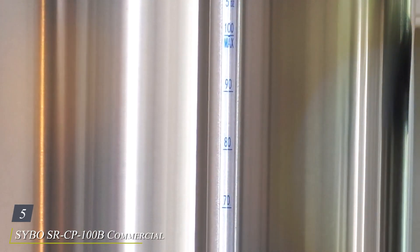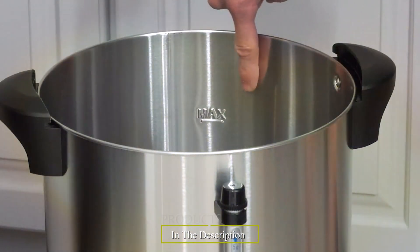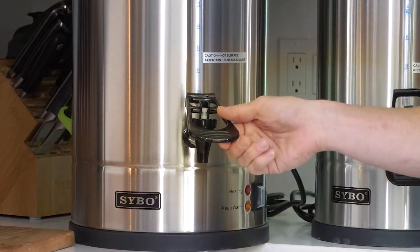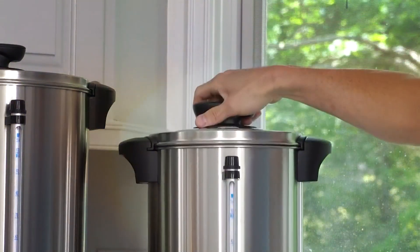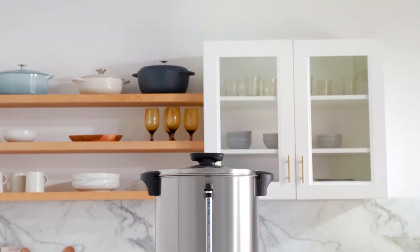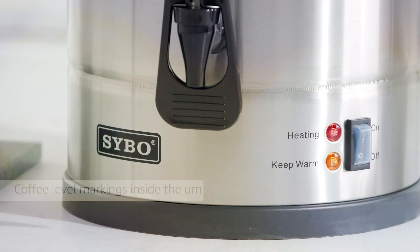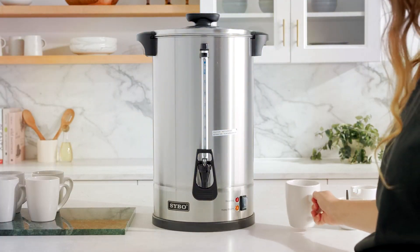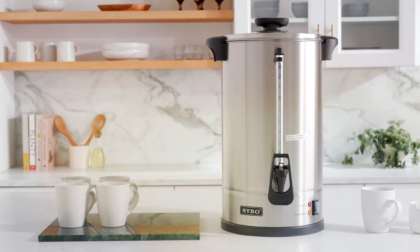Number 5: SYBO SRCP-100B Commercial Grade Stainless Steel Percolate Coffee Maker Hot Water Urn, the ultimate solution for efficient and reliable coffee service. Crafted with precision from premium stainless steel, this percolate coffee maker is built to withstand the demands of commercial use while exuding a sleek and professional aesthetic. With a generous capacity and rapid brewing technology, this urn ensures you'll never be caught short of piping hot coffee, making it perfect for bustling cafes, offices, and events. The intuitive design features a convenient spigot for easy dispensing, while the adjustable temperature control allows you to customize your brew to perfection.